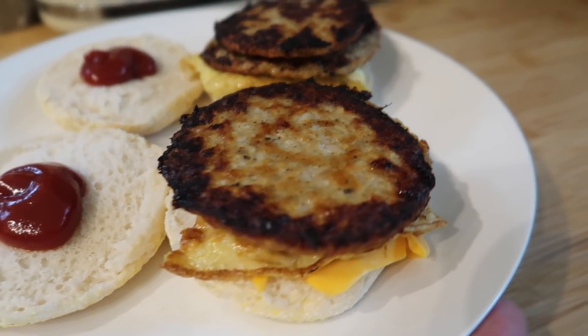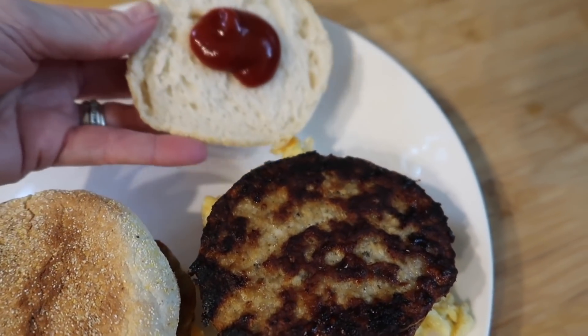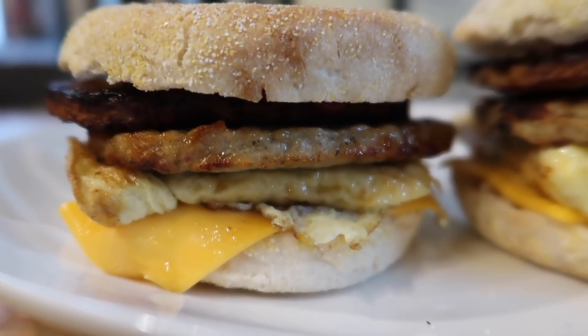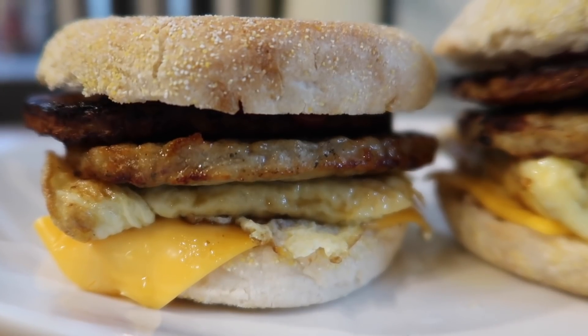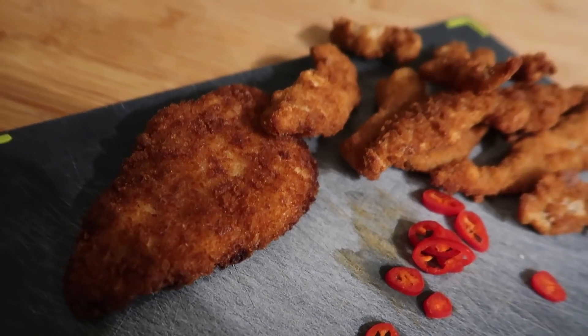The next day was Valentine's Day, and for breakfast we used some Farm Foods sausage patties again. We served them with cheese slices and a little omelette I made, with some ketchup — they tasted just like the double sausage and egg McMuffins from McDonald's.